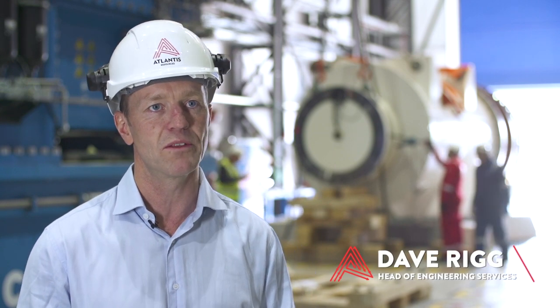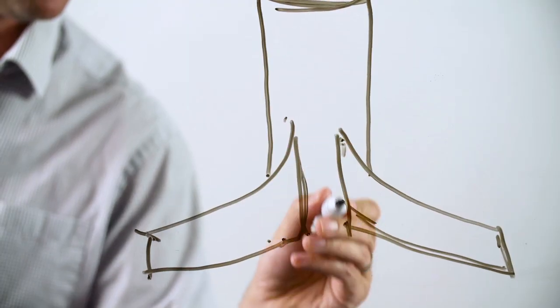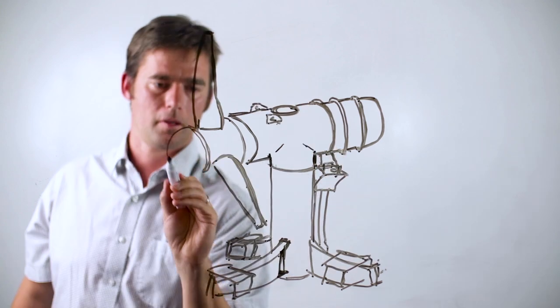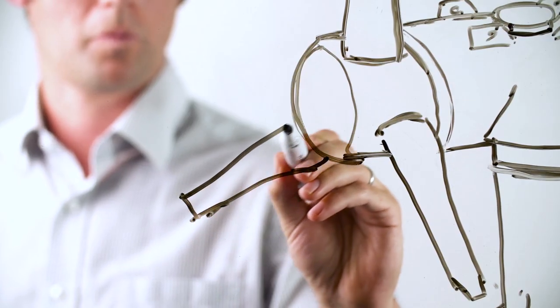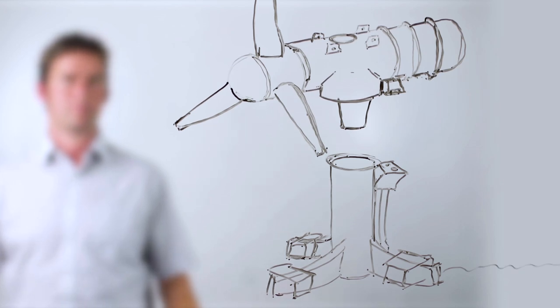The AR1500 is a 1.5 megawatt tidal turbine. Similar to a wind turbine, it has three blades and it yaws into the tide. There are a number of elements that make the AR1500 turbine unique from its competitors.